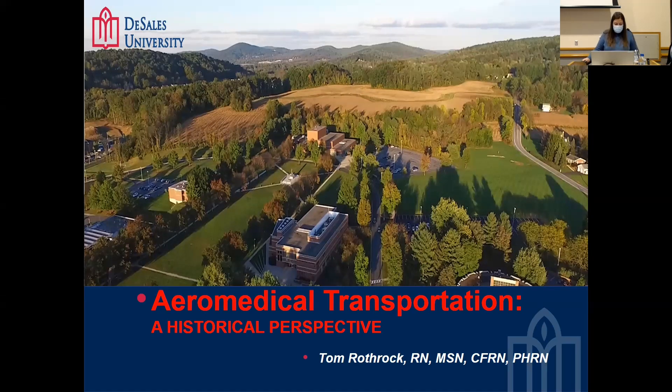As we begin today's presentation, I would like to remind everyone to use the chat box to ask questions. Alumnus Tom Rothrock, RN, MSN, CFRN, NRP, has been an instructor in the DeSales Division of Nursing at DeSales University since 2018.